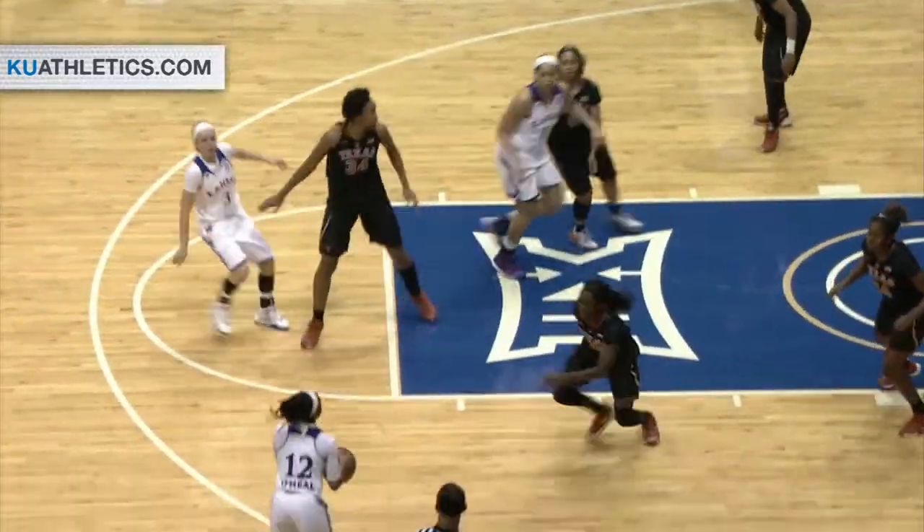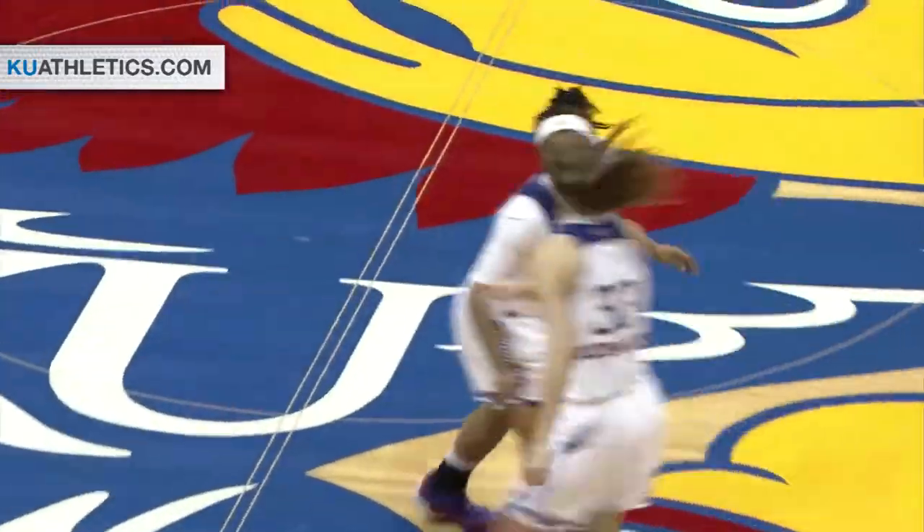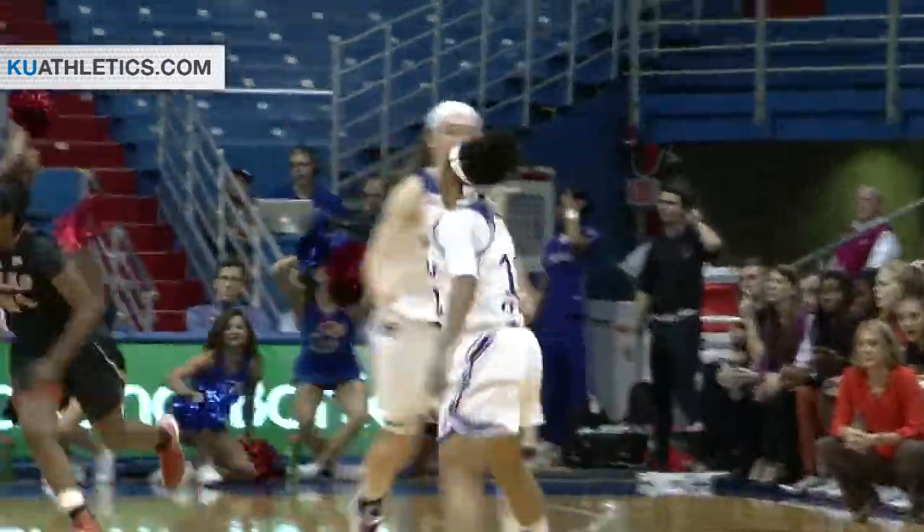Aldridge from Chino up top, steps inside the arc, right wing O'Neal for three — good! Tamiko O'Neal with the triple. All of a sudden, Kansas finding more open looks from beyond the arc because they get better ball movement around the outside.